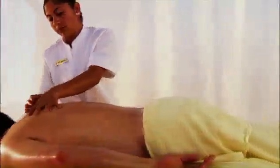Nearby, there's a full-service spa, where you'll enjoy everything from a full body wrap to a calming facial, or a head-to-toe massage right on the beach.